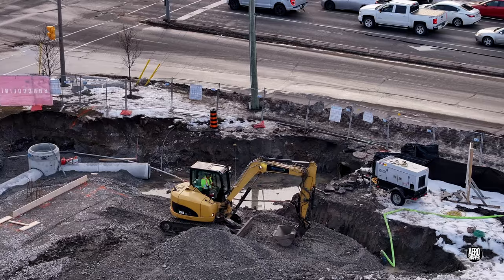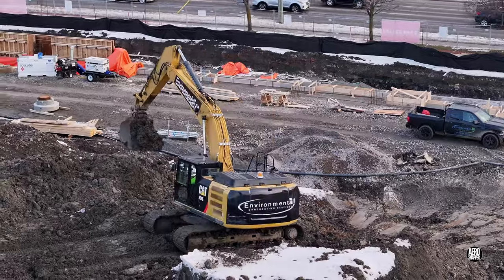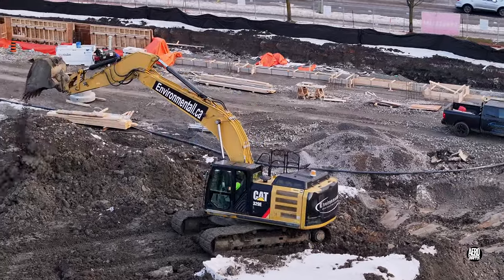The day ended with a new line beginning on the storm drain, Leadcore continuing their work, and the forms in place for yet another concrete pour.